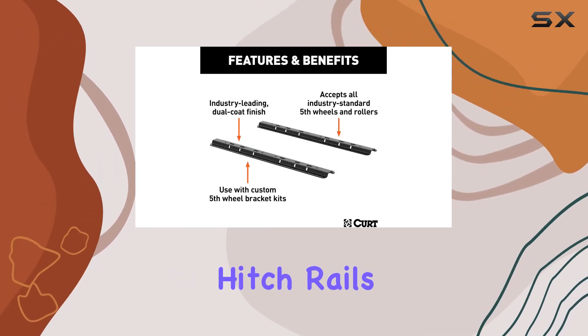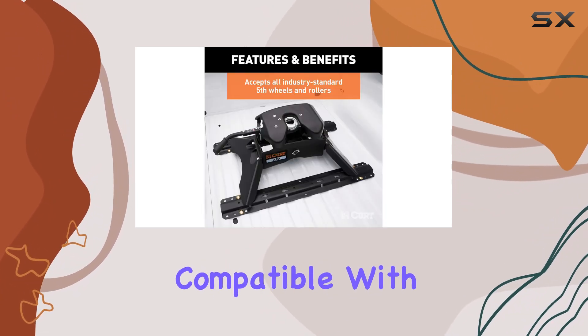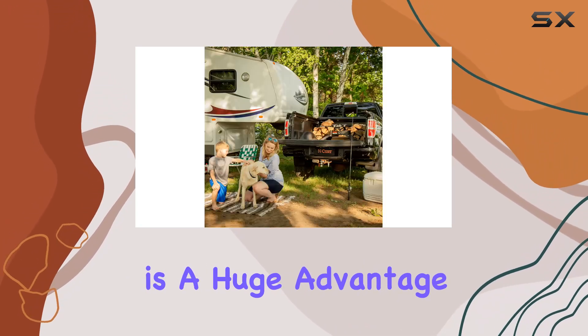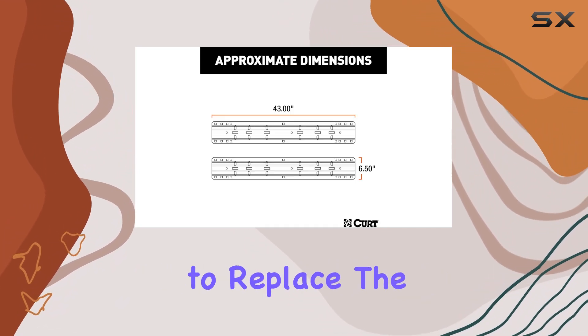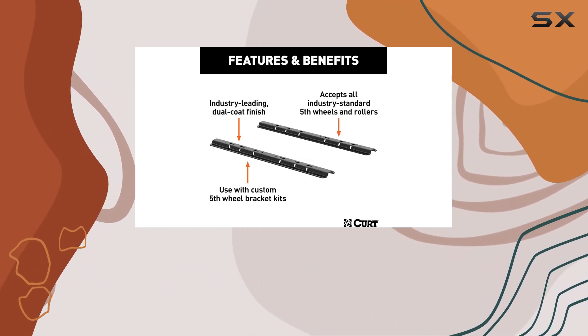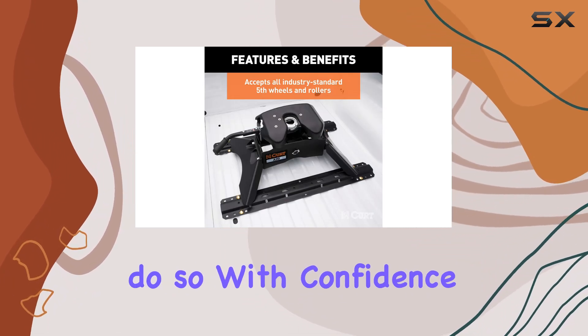One of the key features that sets these hitch rails apart is their industry standard design, meaning they are compatible with a wide range of 5th wheel hitches from various manufacturers. This versatility allows you to switch between different hitches if needed without replacing the entire setup — whether you're hauling equipment for work, heading out on a road trip with a large camper, or transporting livestock.